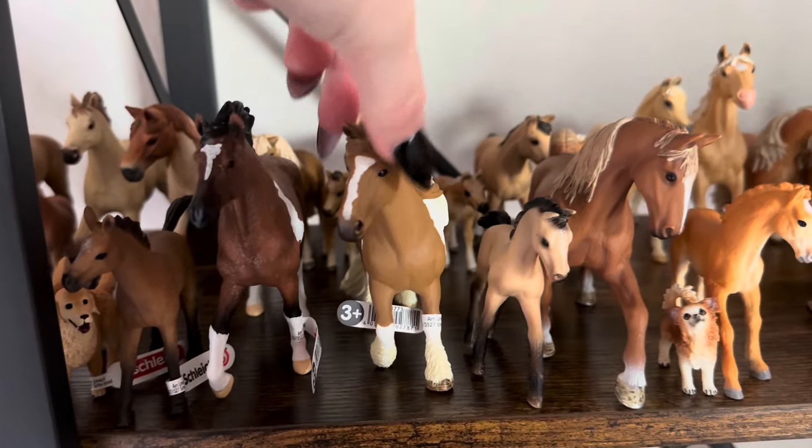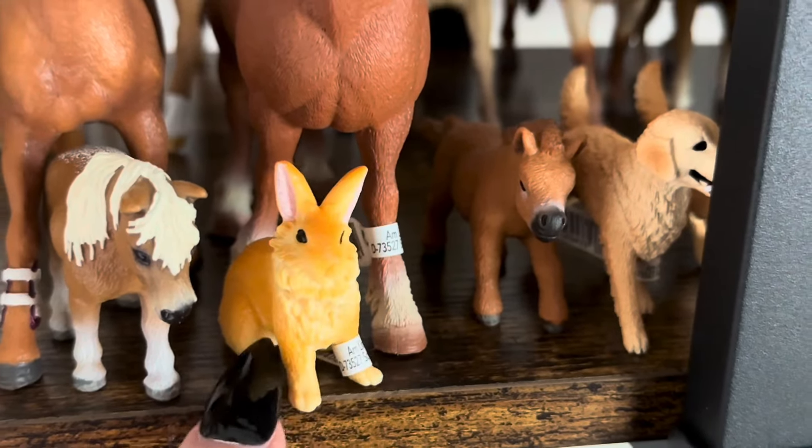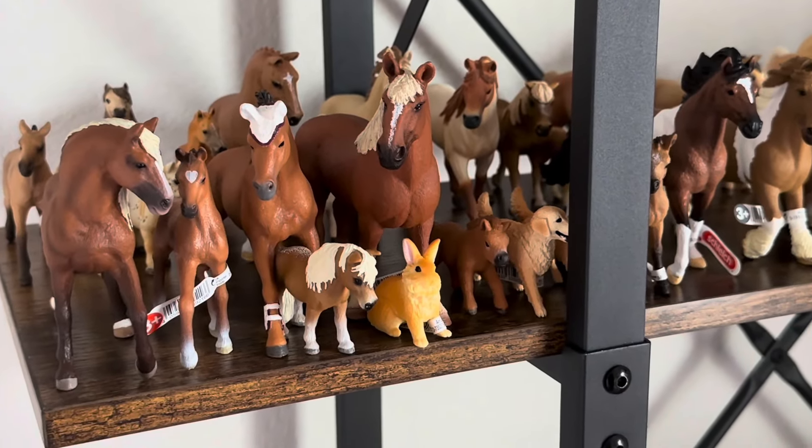This beautiful tinker mare and her family are retiring — I can't believe it, she's so iconic. This little lion head rabbit is definitely one of my favorite 2024 releases.